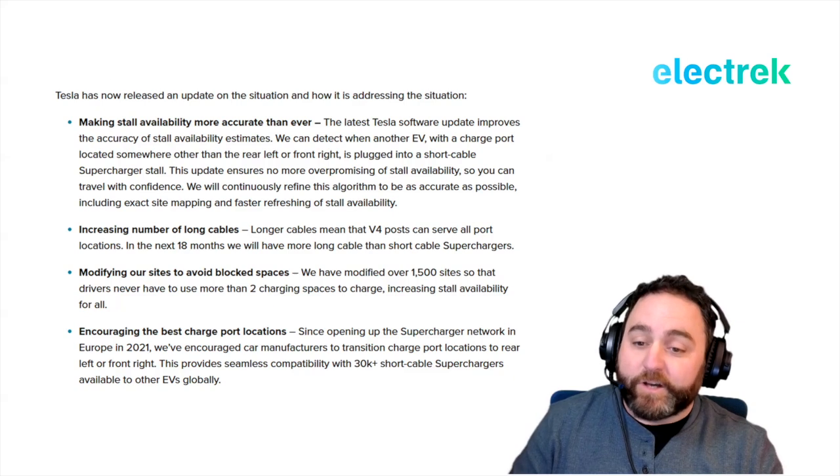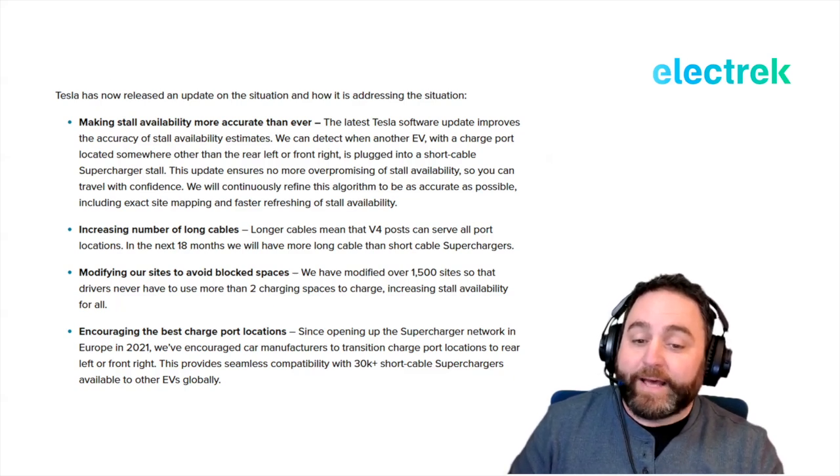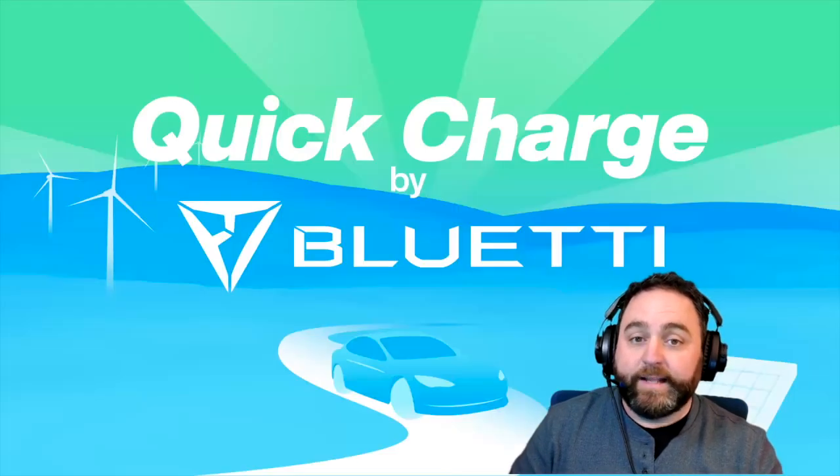Finally, Tesla is encouraging the best charge port locations. Since opening up the Supercharger network in Europe in 2021, Tesla has encouraged car manufacturers to transition charge port locations to the rear left or front right. This provides seamless compatibility with over 30,000 short-cable Superchargers available to other EVs globally.